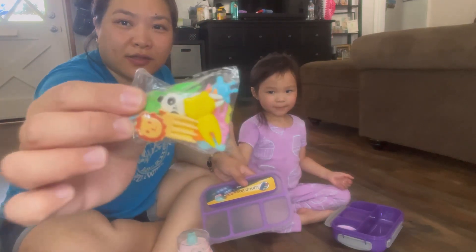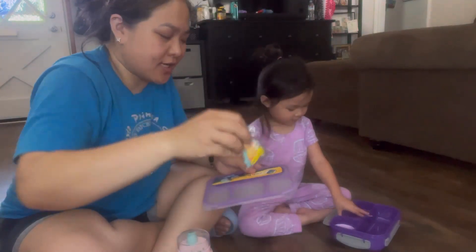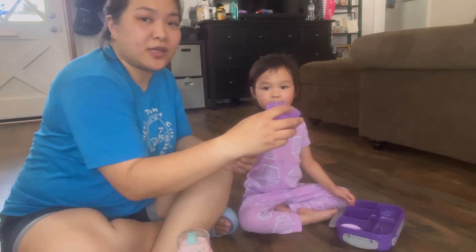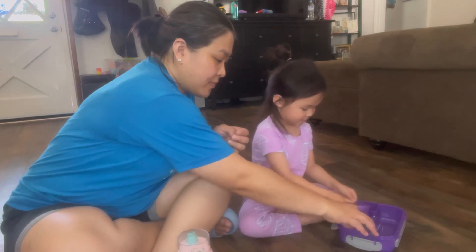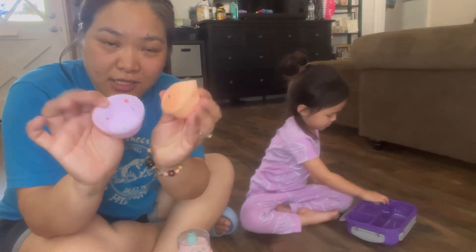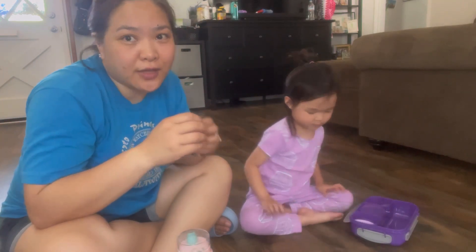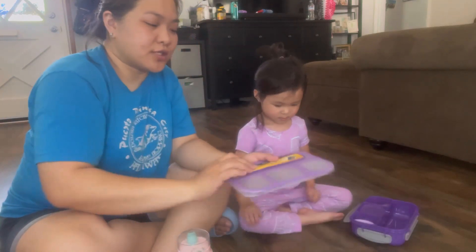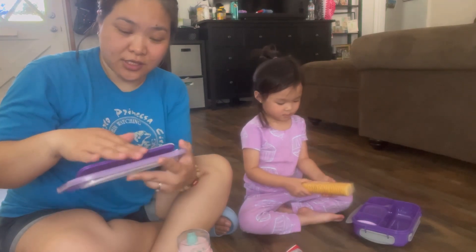It comes with little animal picks for fruit and snacks, a sauce container, six silicone cupcake cups, and little cutters for fruit, cheese, or something soft. It also comes with its own utensils and a container for them.